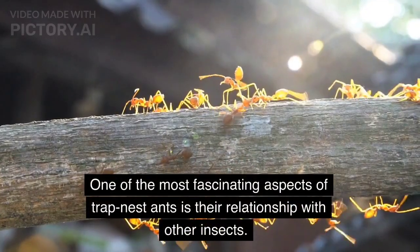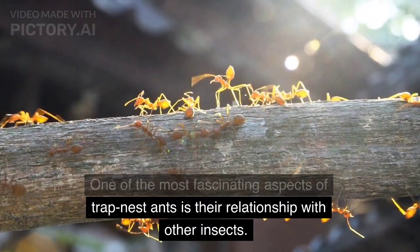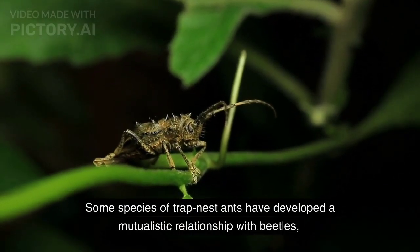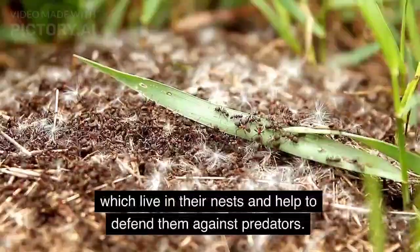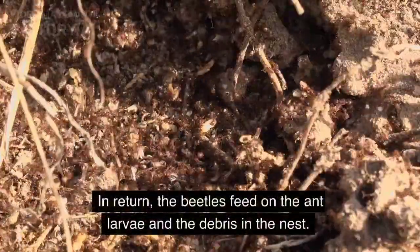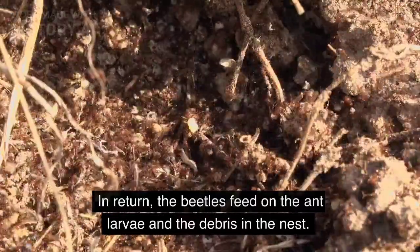One of the most fascinating aspects of trap nest ants is their relationship with other insects. Some species of trap nest ants have developed a mutualistic relationship with beetles, which live in their nests and help to defend them against predators. In return, the beetles feed on the ant larvae and the debris in the nest.